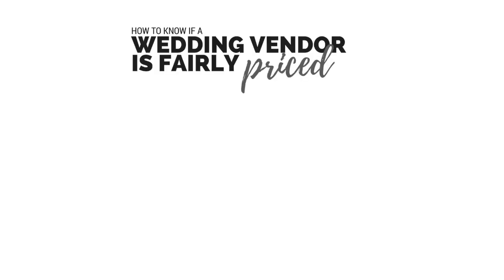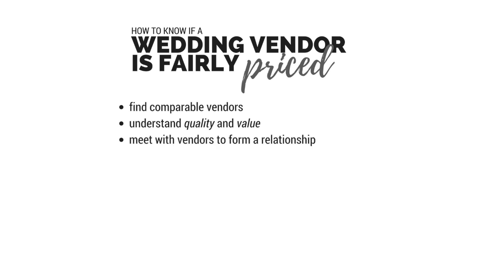Let me summarize: how to know if your wedding vendor is fairly priced. Find comparable businesses. Understand quality and value — there's that Q-word again. Meet with vendors to form a relationship, so you know if you like them. And what if after all of that, this vendor is still over your budget? What should you do then?